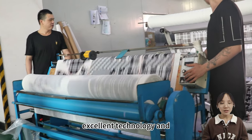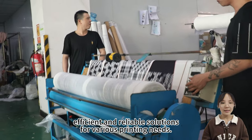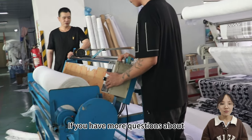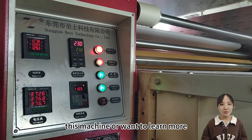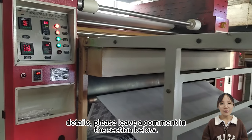In summary, the BB 2023 heat transfer machine integrates excellent technology and innovative design, providing efficient and reliable solutions for various printing needs. If you have more questions about this machine or want to learn more details, please leave a comment in the section below.